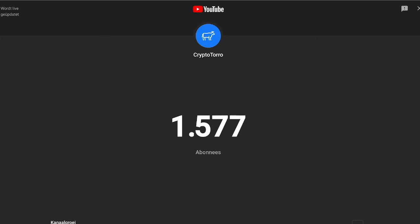Welcome back to CryptoToro. In this video I would like to discuss The Graph, how it's currently performing, and what we could expect during the upcoming days and weeks.